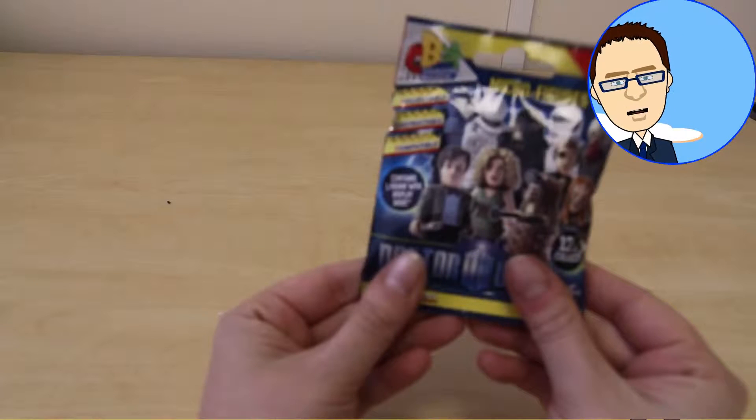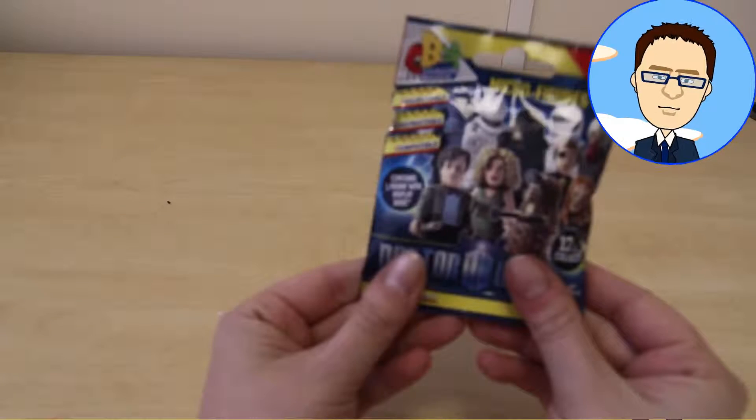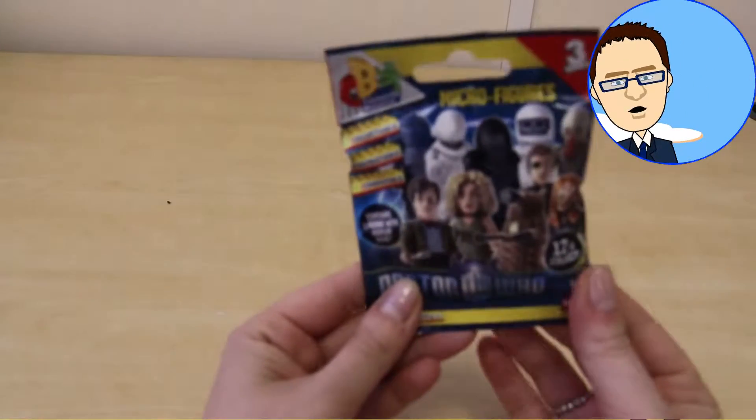Hello everyone, and look what we've got here today. We have a Doctor Who blind bag. Do you like Doctor Who? I know I do.